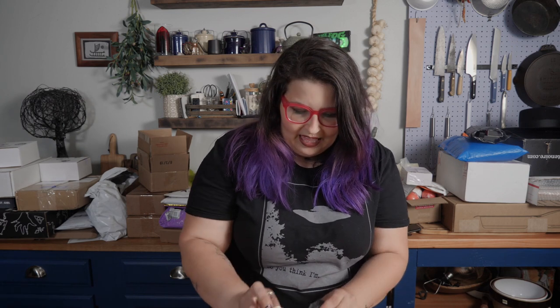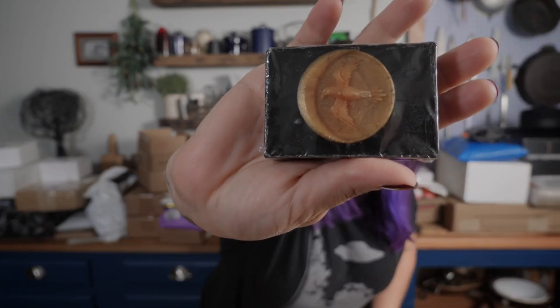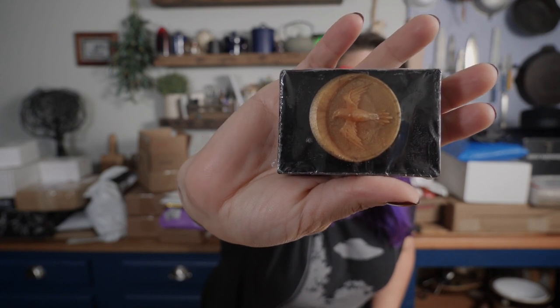I think we have all soaps in here, and I do know what the scents are, so we'll go over that too. First up is House Arryn - that's A-R-R-Y-N - and this one is scented 'That's What I Do, I Drink and I Know Things.' It's a really pretty black soap with a gold falcon and crescent moon, and it smells sweet like wine.